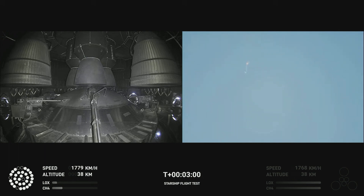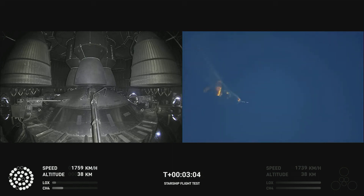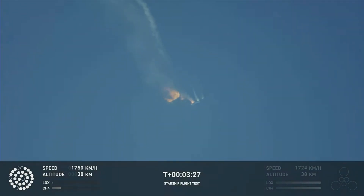Let's get ready for the shot. As of right now we are awaiting stage separation, where Starship should separate from the Super Heavy booster.